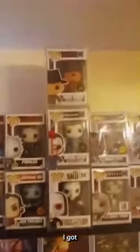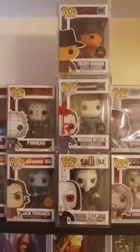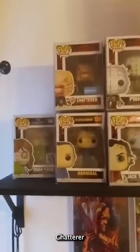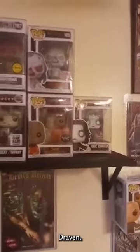This side is my horror collection. In this section I got some grails — I got Freddy Krueger glow chase, Michael Myers glow chase, Billy, Jack Torrance chase, Pinhead, Chatterer, Hannibal Lecter. I got Regan — she's puking. I got a flock Sam, Chucky and Tiffany, a Candyman Chase, key demon, and I got Eric Draven.